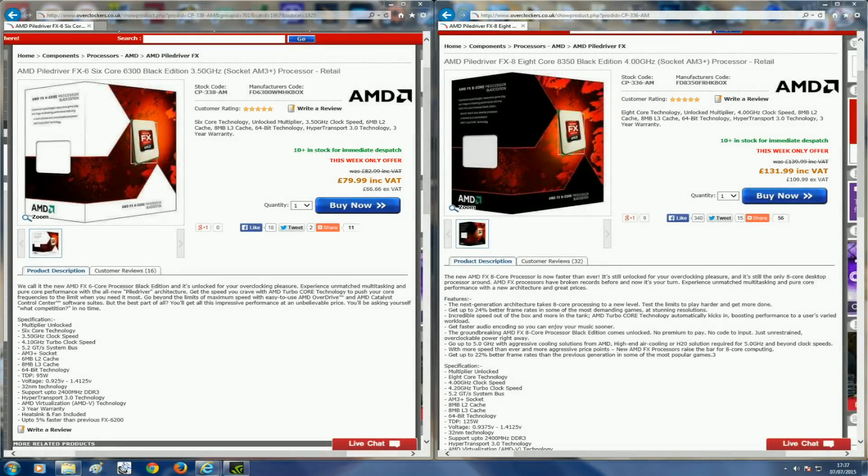Hey guys, it's Bang4Buck PC Gamer here. Today I'm going to be comparing the AMD FX-6300 against the more pricey AMD FX-8350. If you're in the market for an AMD CPU on the AM3+ socket, you've definitely had a look at these two CPUs. The FX-8350 is such a good overclocker that not many people would find the 9590 good value, so that leaves us with these two processors. If you're having a bit of trouble deciding which one you want, this video may help you make up your mind.